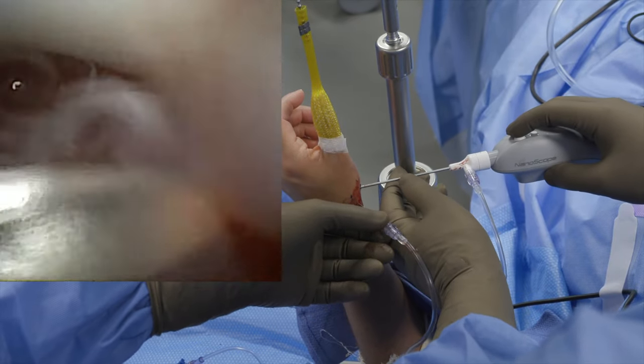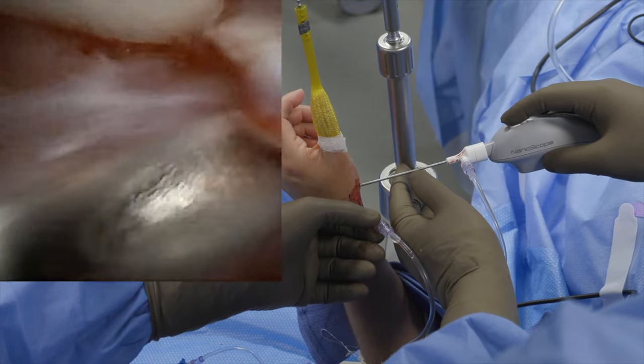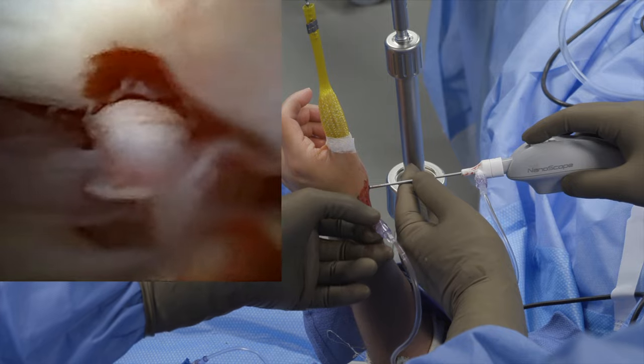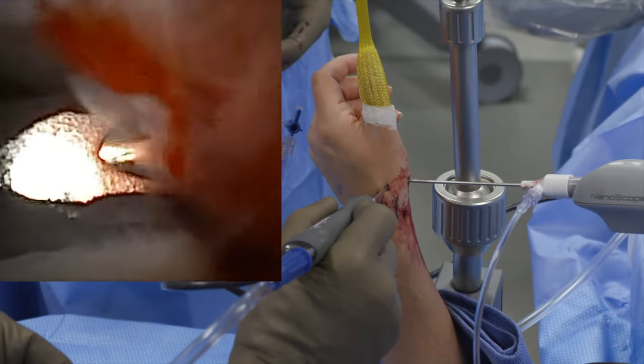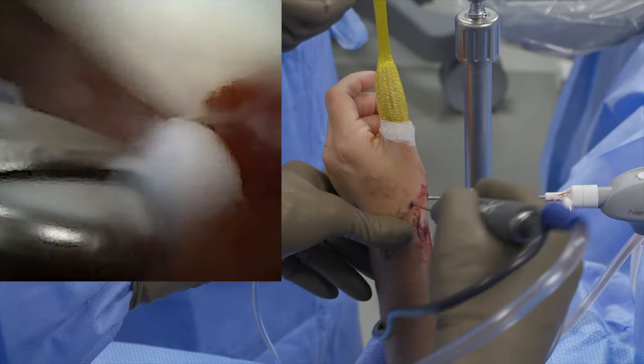Dorsal and volar synovitis, a loose osteochondral flap, and grade 2 chondral changes of the metacarpal base are noted. The loose body is removed and the synovitis and any loose osteochondral flaps are debrided using an arthroscopic shaver.